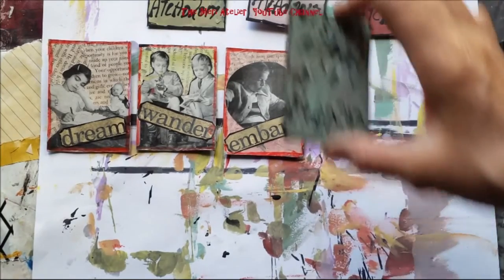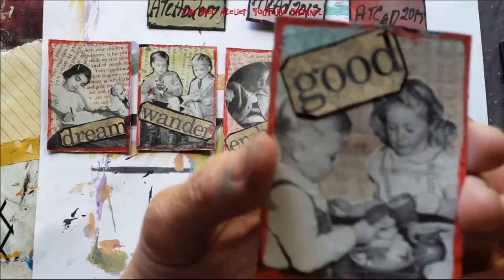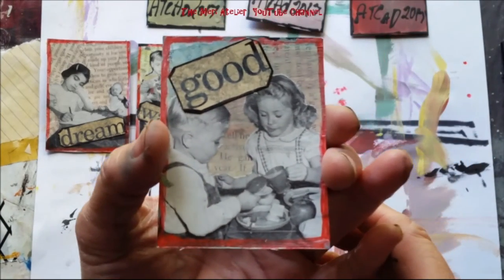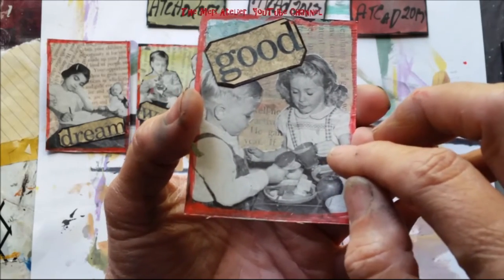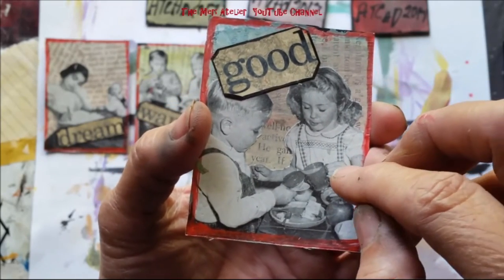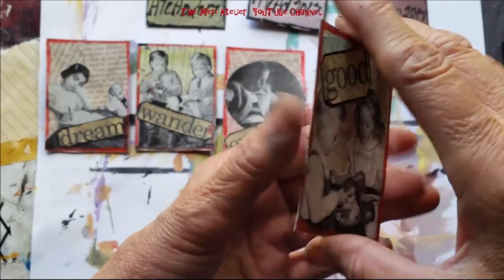Number 19 is 'Good.' Here's a young boy and a young girl — it looks like they're having lunch, she's pouring milk into his cup, sharing lunch with him. So I chose the word 'Good.'